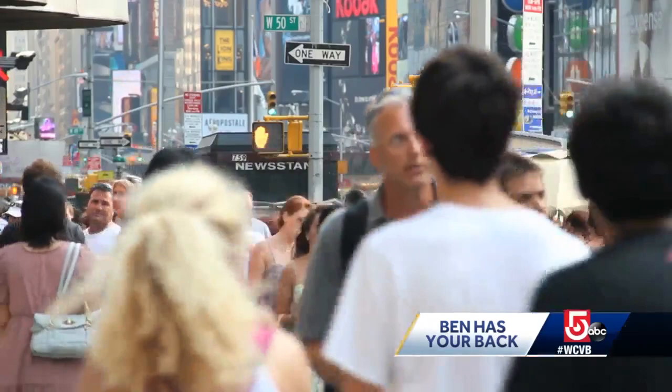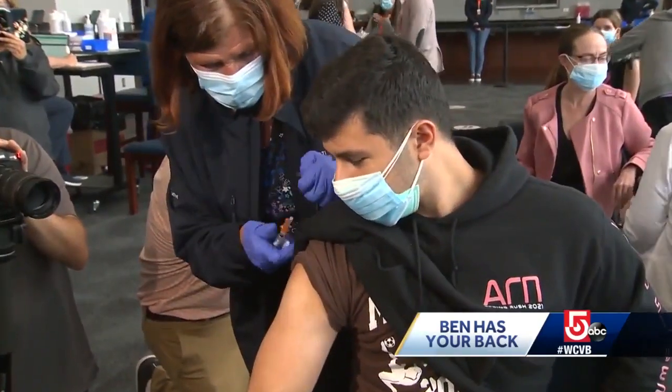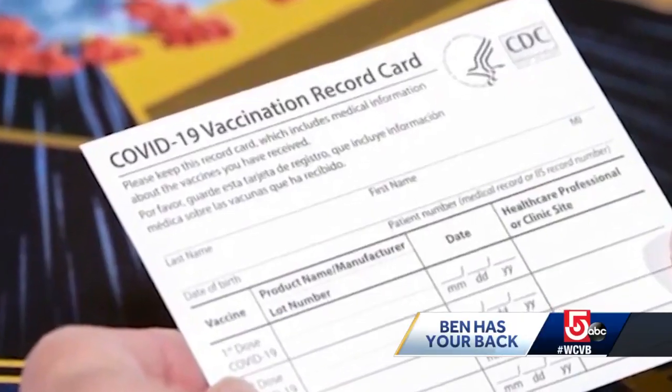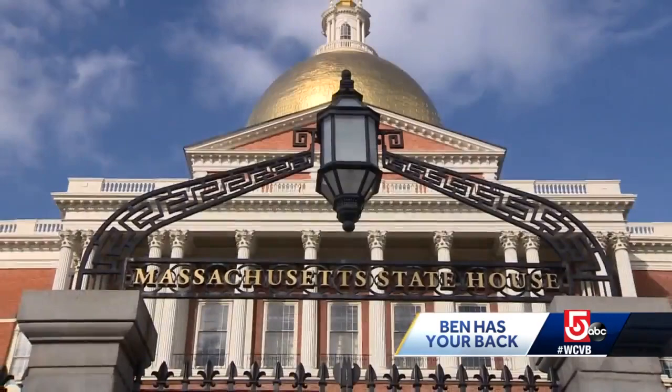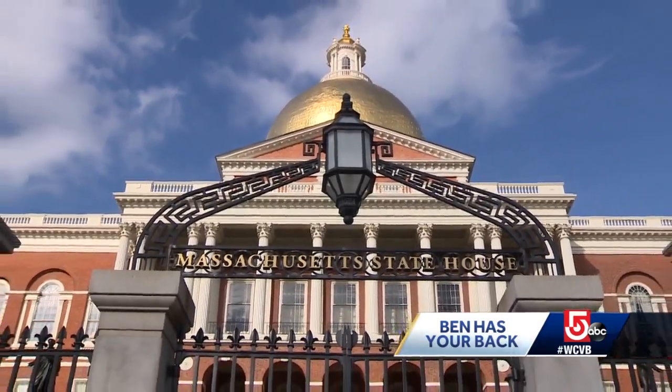But if your card is missing, how do you add proof of a booster to it? Officially, it is possible to request a replacement COVID vaccination card, but there's no centralized way to do it in Massachusetts.